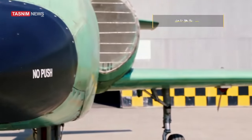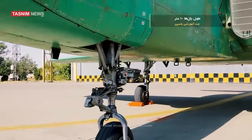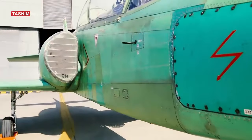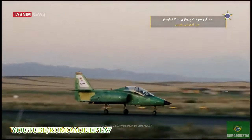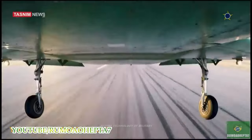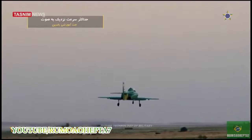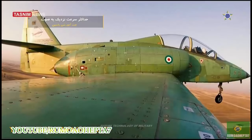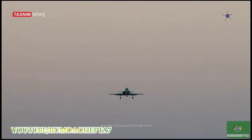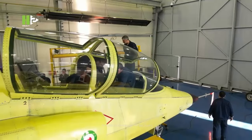Despite Western sanctions, Iran is actively producing its own aircraft and developing its manufacturing capabilities, in an effort to overcome many of its challenges with educating pilots in both basic flight and combat. The aircraft was displayed next to a manufacturing plant, demonstrating that it was the last production version that will shortly go into mass production.